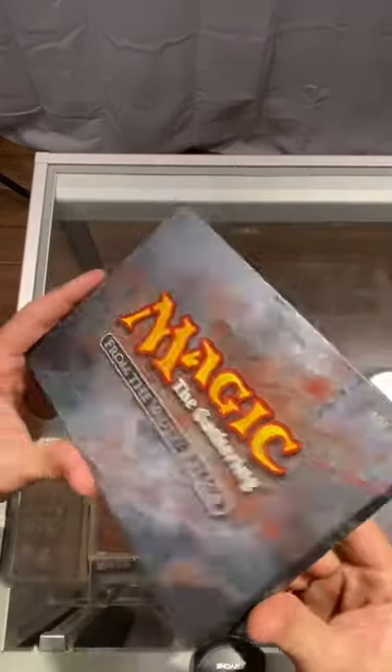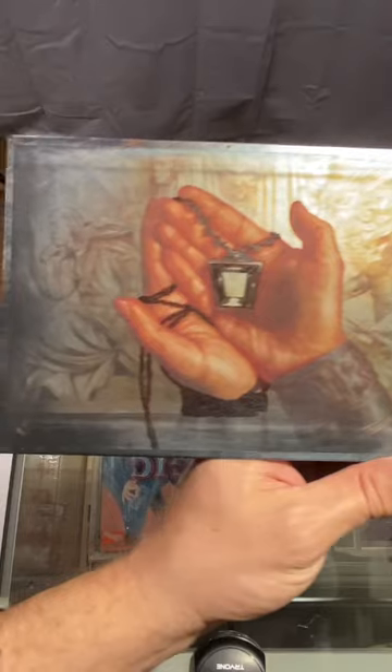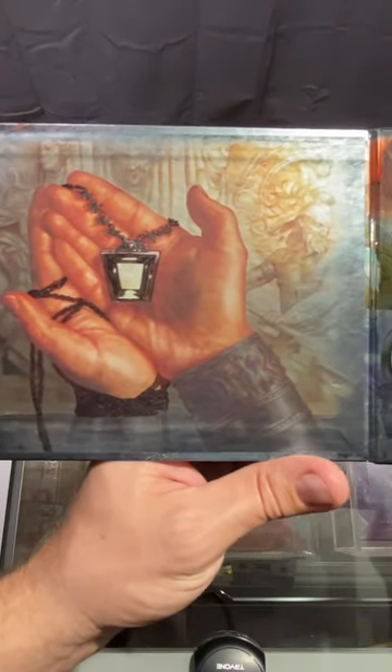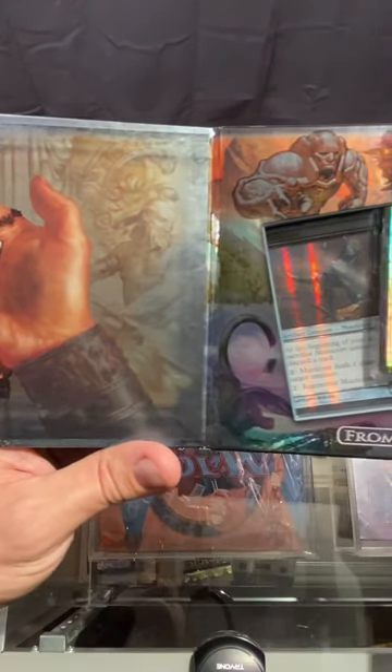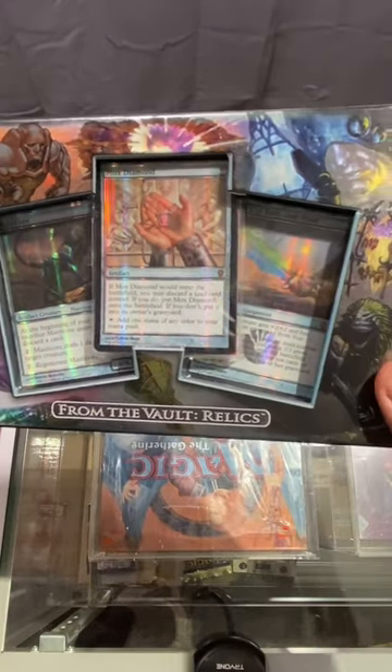This is the product that broke the reserve list and made Wizards revise it for the final time, to say that they will not reprint cards on the reserve list in a premium form. It featured some heavy hitters like Mox Diamond and Memory Jar.